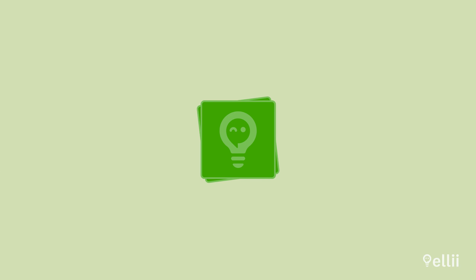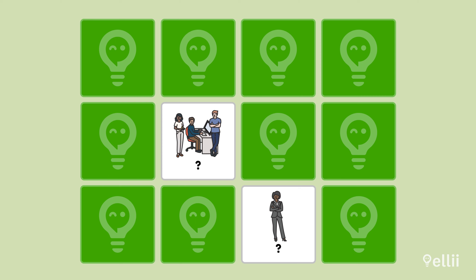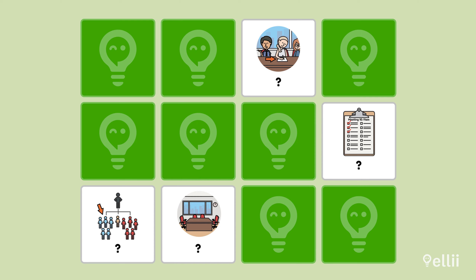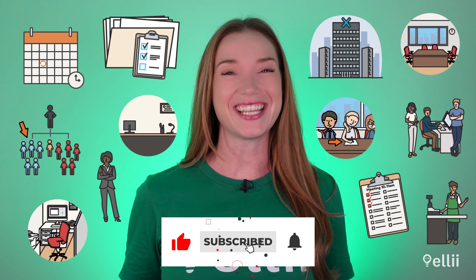Let's try one more activity. Which of these images represents staff? Correct. Which of these images shows a workspace? That's the one. Last one. Which image shows an agenda? You got it. Great job. Now you know a lot more business English vocabulary. See you next time.